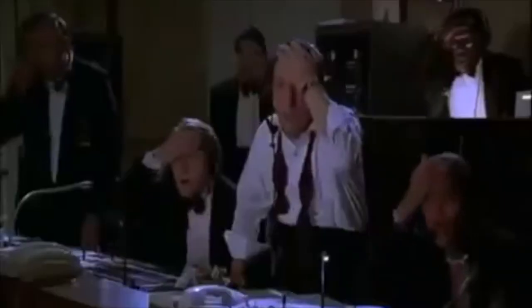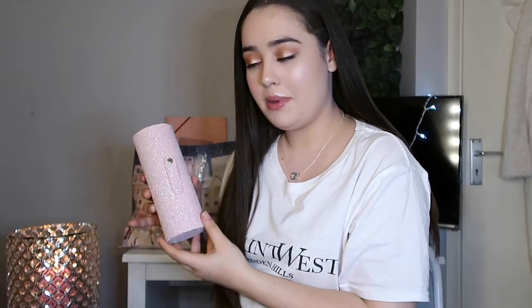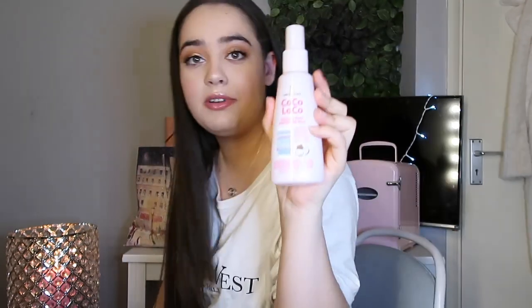My mom also got me a tanning mitt but she stole it and she's using it, so I'm going to have to buy another one. I also got a makeup brush holder — the camera's not really doing it justice but it's a really cute glittery soft pink and I can put my Morphe brushes and Real Techniques brushes in there to make it look cute.